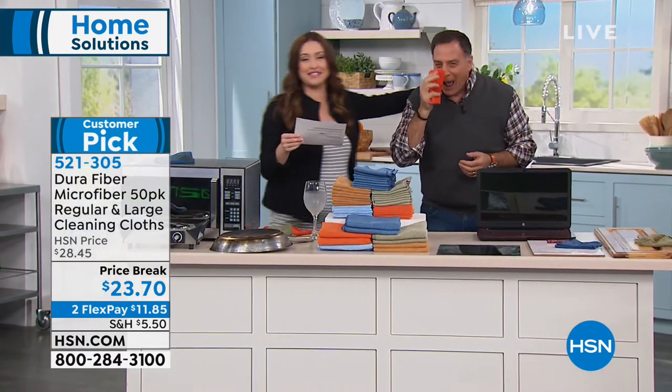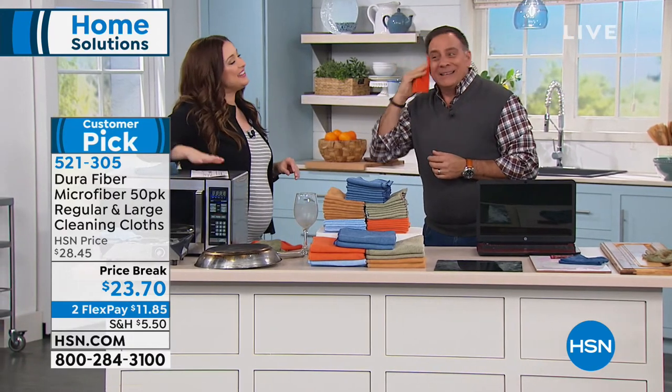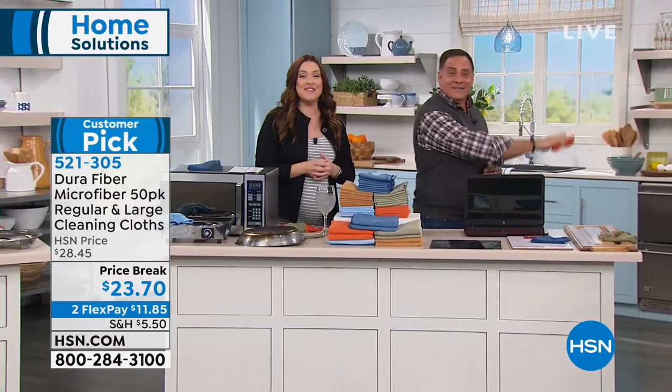It's on a price break as a customer pick — it's $23.70, or you can try them for $11 on your charge card. We've got more coming up for you.